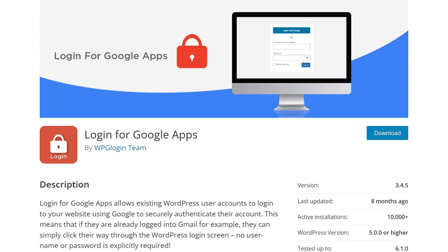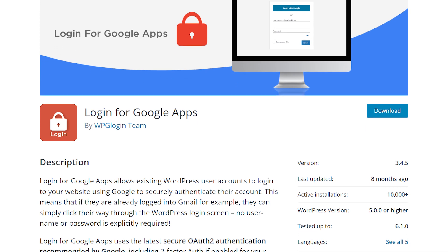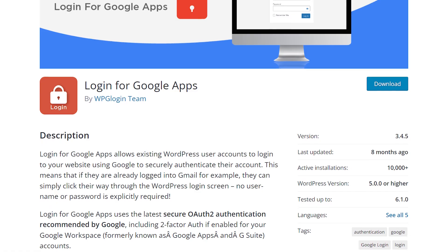Another way to protect your login is by linking it to your Google account, using the Google Apps Login for WordPress plugin. Once your login is locked down, you should whitelist your users' IP addresses. This will ensure that only registered users can get in, even if they have managed to figure out your password.